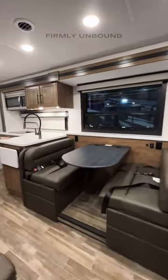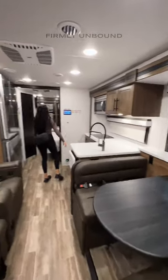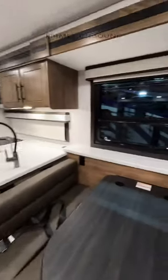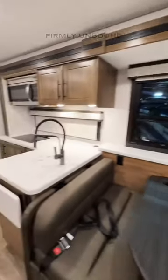As we go inside, there's a really nice color scheme in here that kind of feels like you're heading for the mountains in my opinion. Two nice recliner seats, and you're going to have a retractable TV that comes up next to the dinette table.